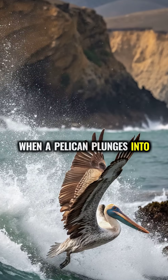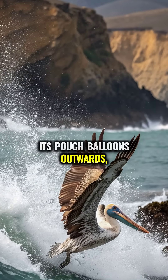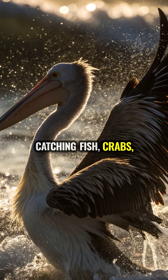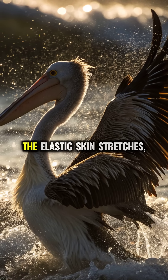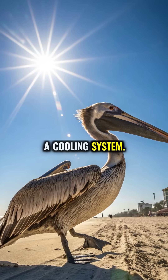When a pelican plunges into the water at speeds near 40 miles per hour, its pouch balloons outwards, catching fish, crabs, and water all at once. The elastic skin stretches, but almost nobody knows that it can also act as a cooling system.